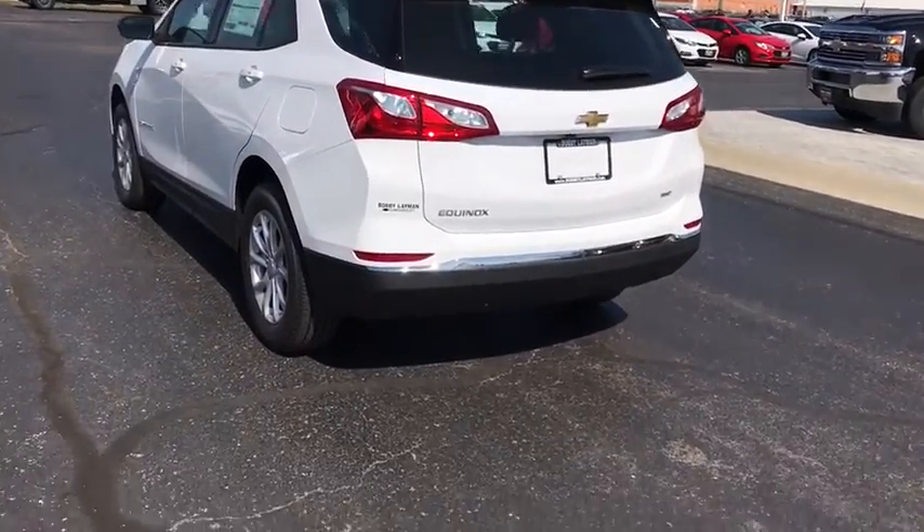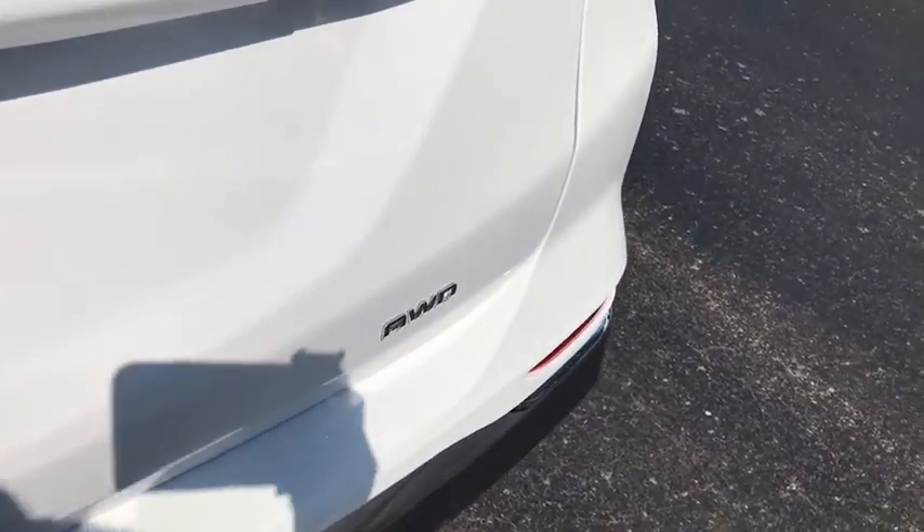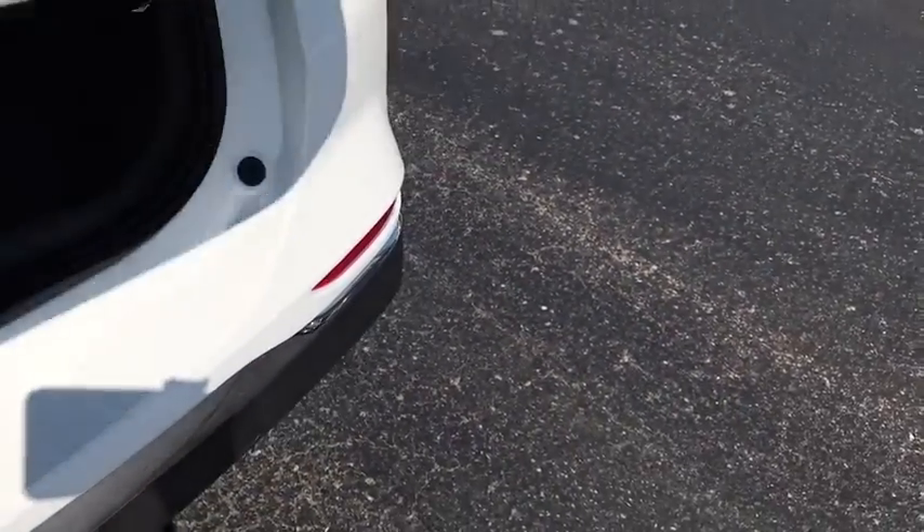Remote keyless entry. Tachometer. Tilt steering wheel. Driver vanity mirror. Front reading lamp. Rear window wiper. Come see the car for yourself.